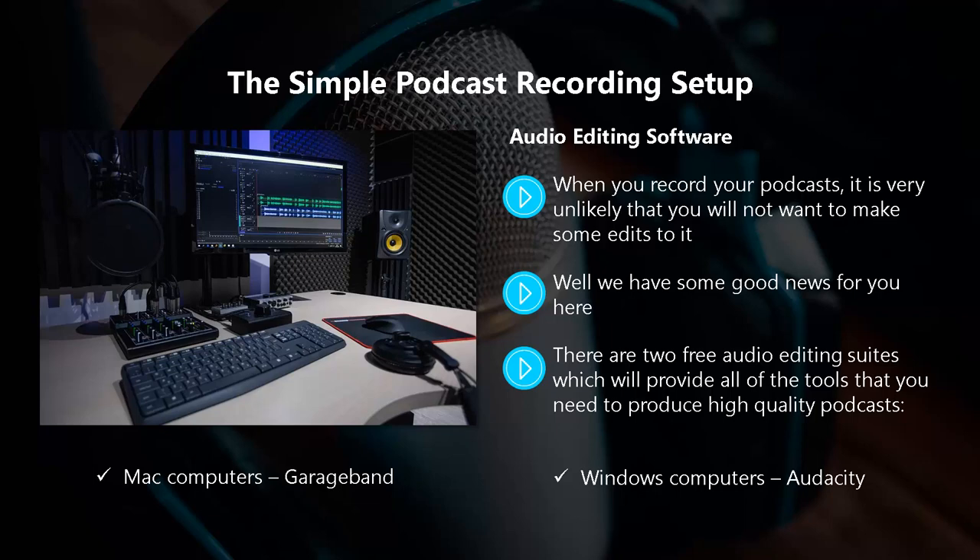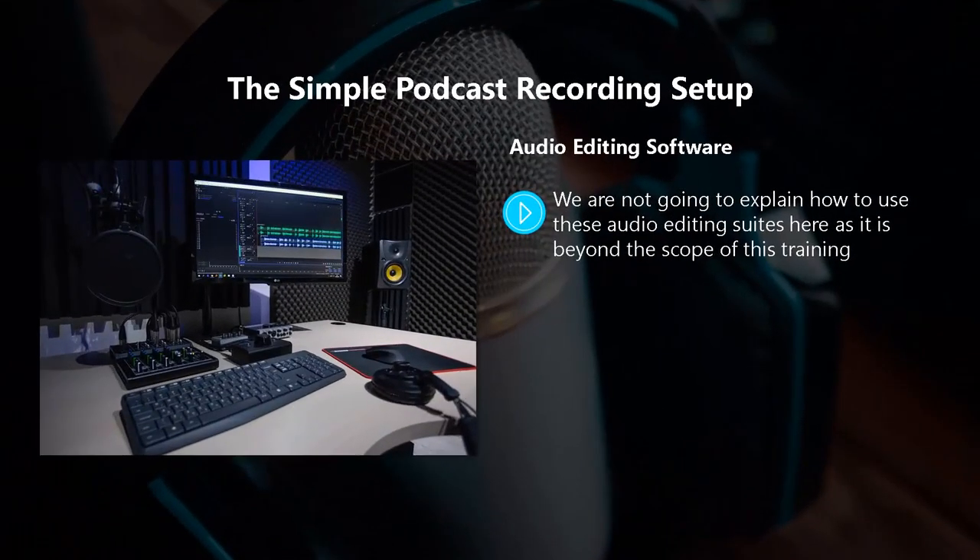There are other audio editing suites, some of which are free and others where you will need to pay. In all honesty, Audacity and GarageBand are all you need, so why pay for an editing suite when you don't need to? We're not going to explain how to use these suites here, as it is beyond the scope of this training. There are plenty of videos on YouTube that will show you how to use the basic and advanced features of both. With both of these apps, you can produce your final podcast in MP3 format.